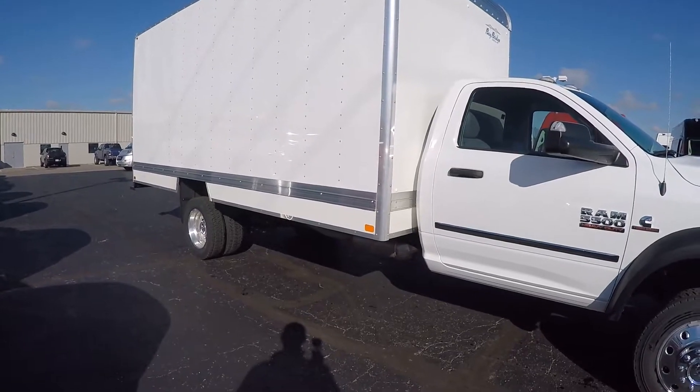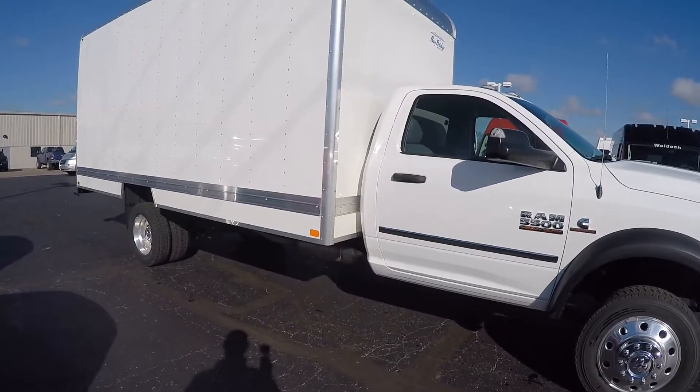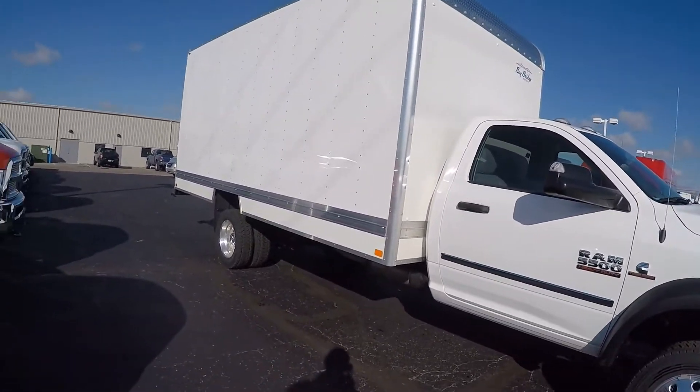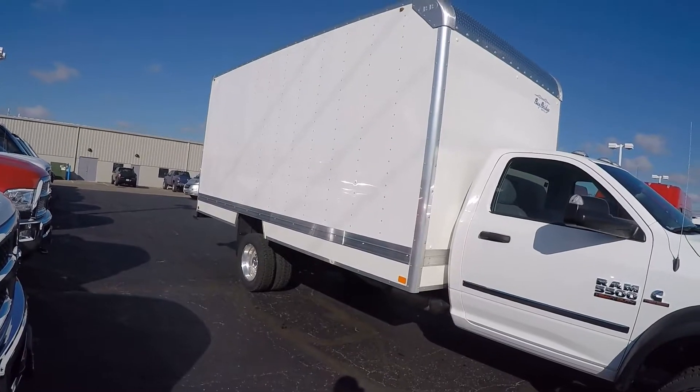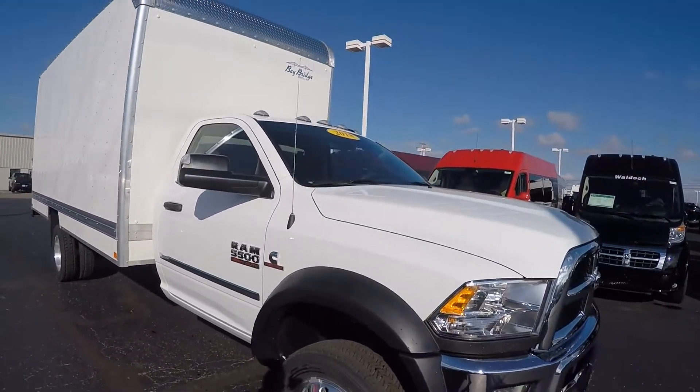We've got the heavy duty front suspension group on it, of course your chrome body side molding, Sirius satellite radio, trailer brake control, dual alternators, and it's got the power and remote entry group.